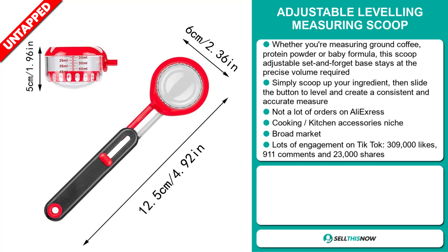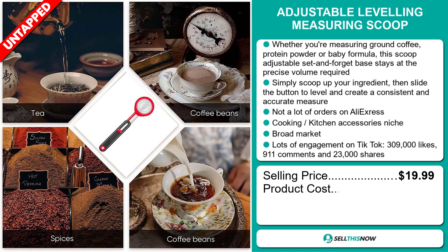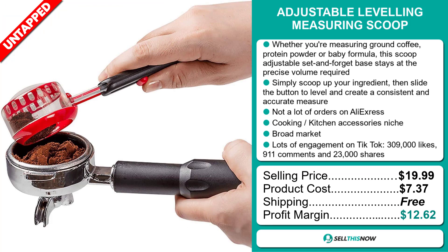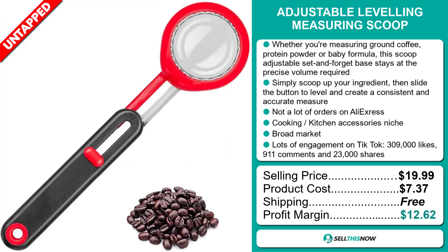The selling price for the Adjustable Leveling Measuring Scoop is just under $20, whereas the product cost is only $7.37. Shipping is completely free, so you're looking at a good profit margin of $12.62. Sell this now!